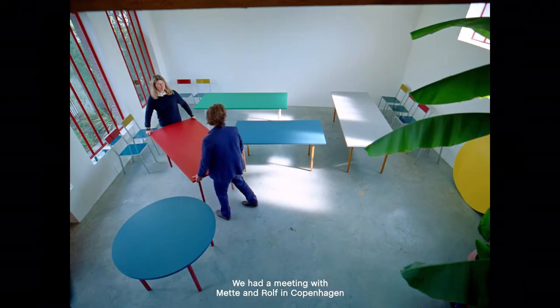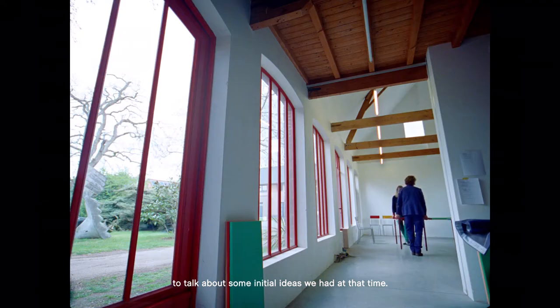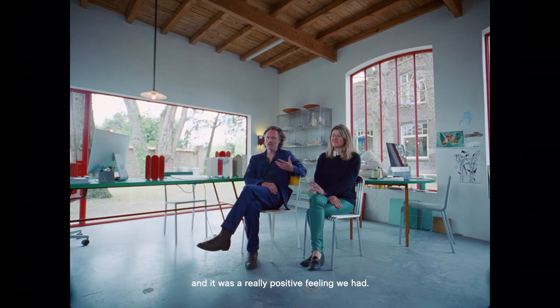We had a meeting with Mette and Rolf in Copenhagen to talk about some initial ideas we had at that time. And it felt very natural from the beginning, and it was a really positive feeling we had.